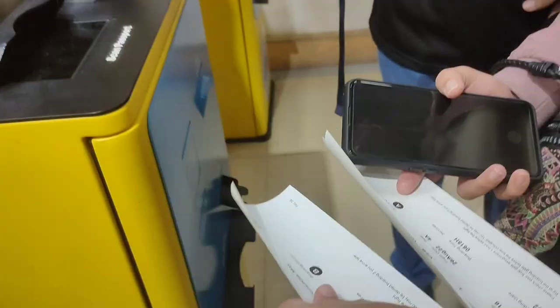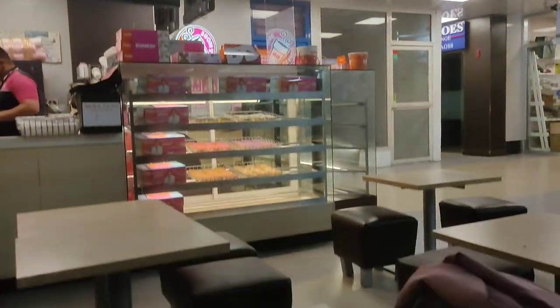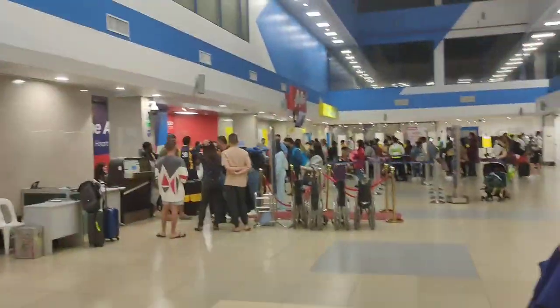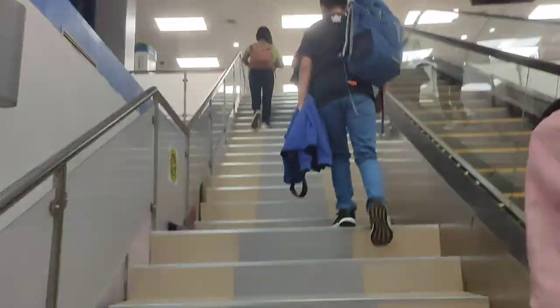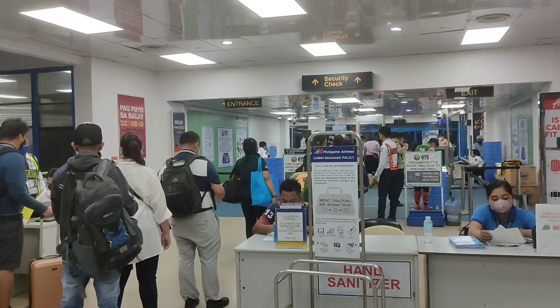After checking in for the flight we proceeded to the security check — but hold up, why are we not going up the stairs? Well, we'll have a quick snack here at Dunkin Donuts. We finally proceeded to security check, which is on the second floor of the terminal building. Once we arrived at security check the line was quite long so we had to wait in line.